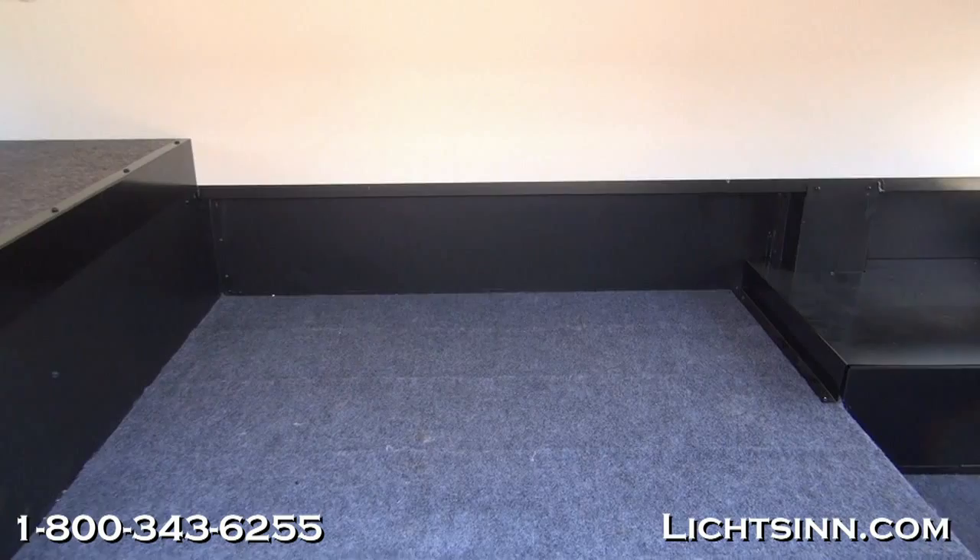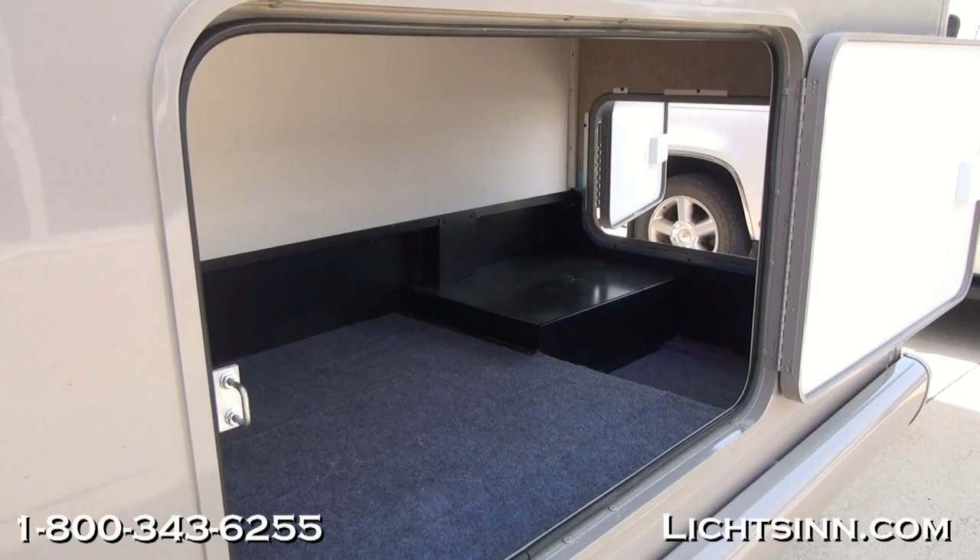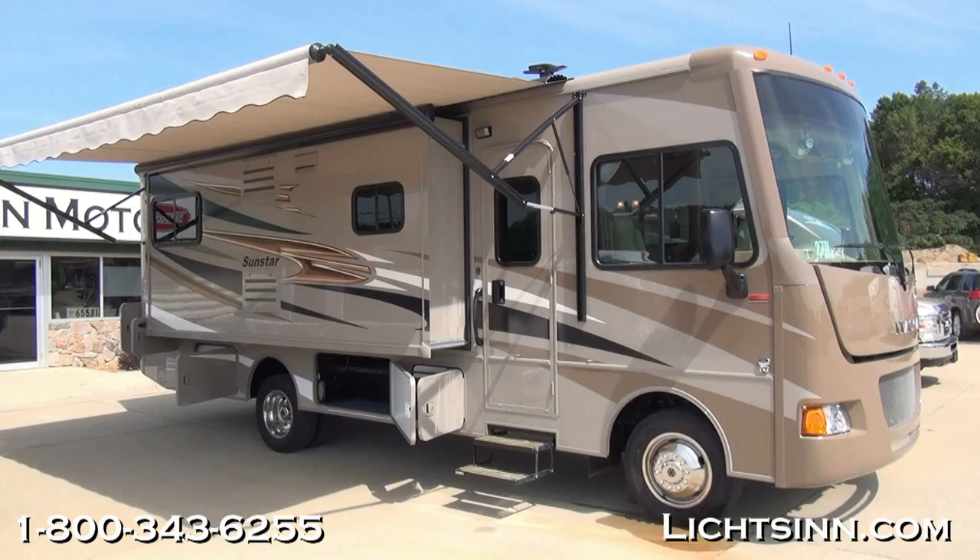The coach offers 114 cubic feet of basement storage. It is powered by the tried-and-true Ford V10 chassis, boasting 457 pound-feet of torque — a 6.8-liter V10 paired with a 5-speed automatic TorqShift transmission.